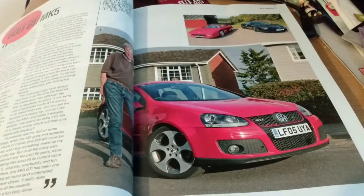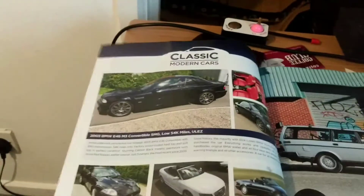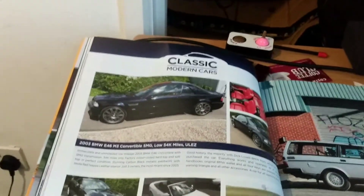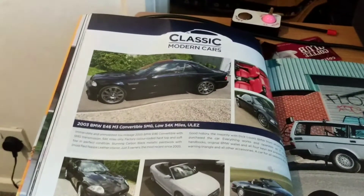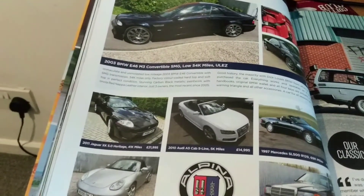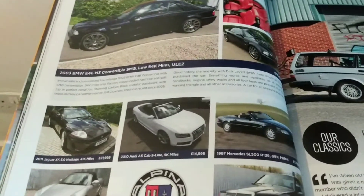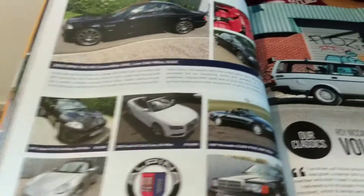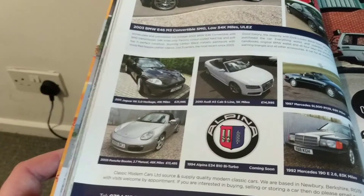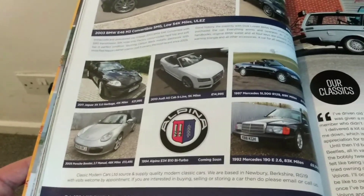Then we have a modern classic which is the Mark V Golf GTI. Then we've got an advert for classic and modern cars — a 2003 BMW E46 Cabriolet, a Jag XK 5-litre Heritage, an Audi A5 Cabriolet, a Mercedes SL 500, a Porsche 986 Boxster, and a Mercedes 190.